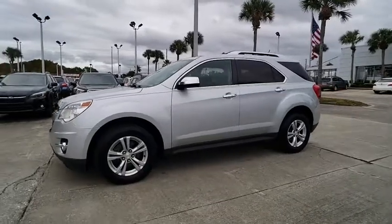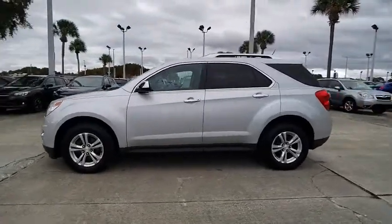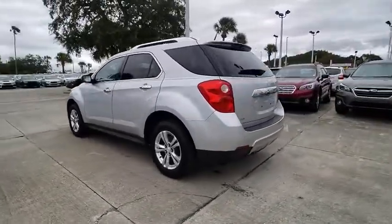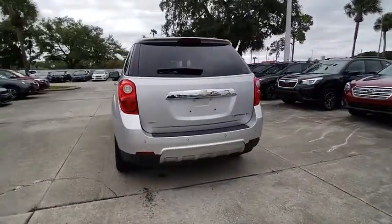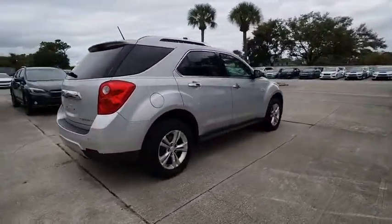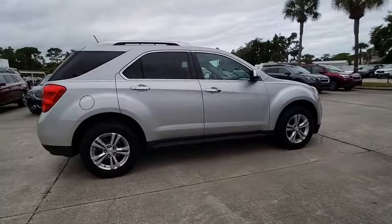Take a ride in the 2013 Equinox. Fuel efficiency, safety, and value equals the Chevy Equinox, and it is priced below $15,000. This vehicle has less than 75,000 miles.